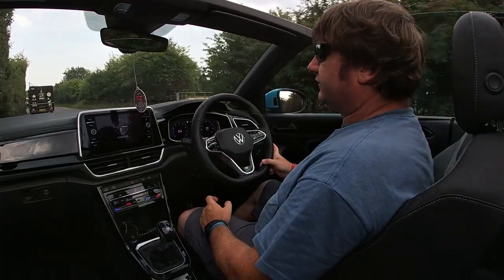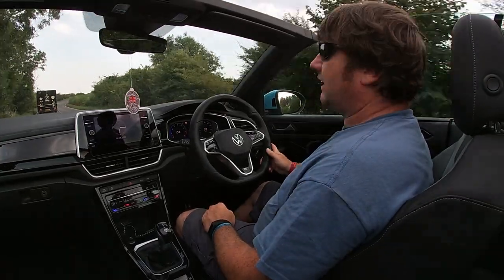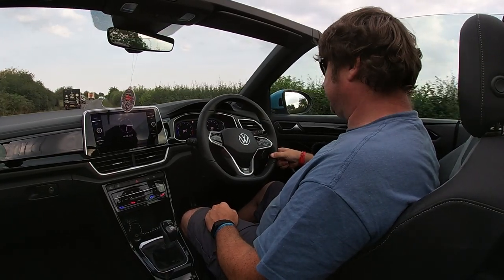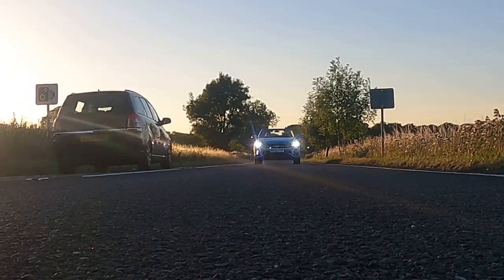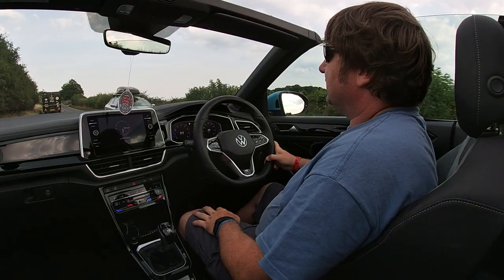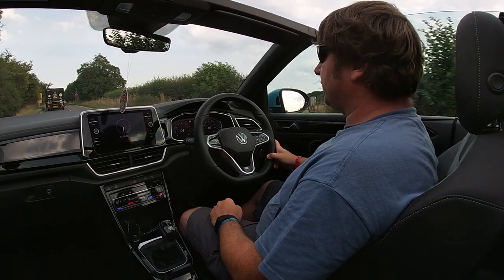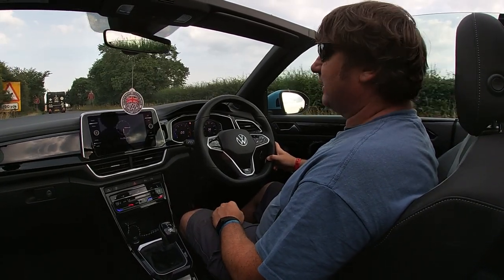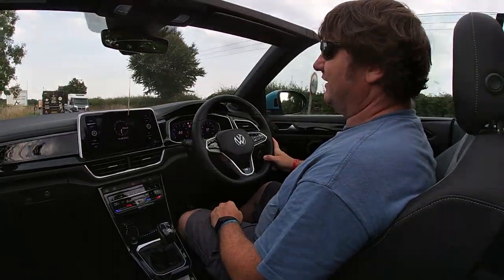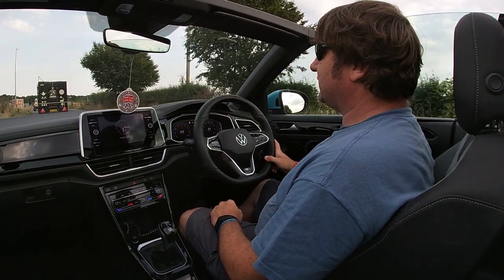That's enough to carry the car from 0-62 in 9.4 seconds at a top speed of 127 miles an hour. I'm cruising on English roads so I can't test the top speed, but the pickup from the engine - if you knock it into sport mode and give it a bit of kickdown - it sounds awesome and it goes. There's a fair old take-off.